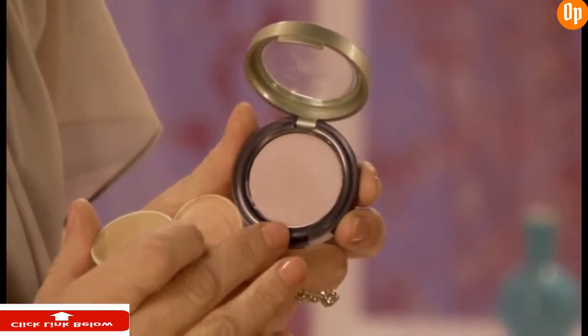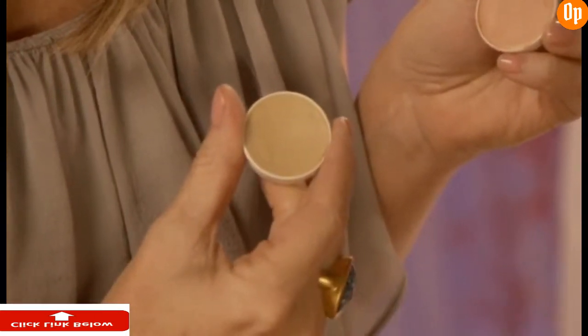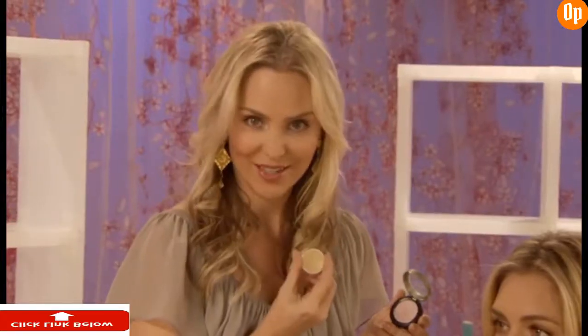So remember, when it comes to concealer for under the eyes, use a light pink concealer for light skin, a peachy gold for darker skin, and when it comes to hiding a blemish, make sure that it matches your skin tone exactly.